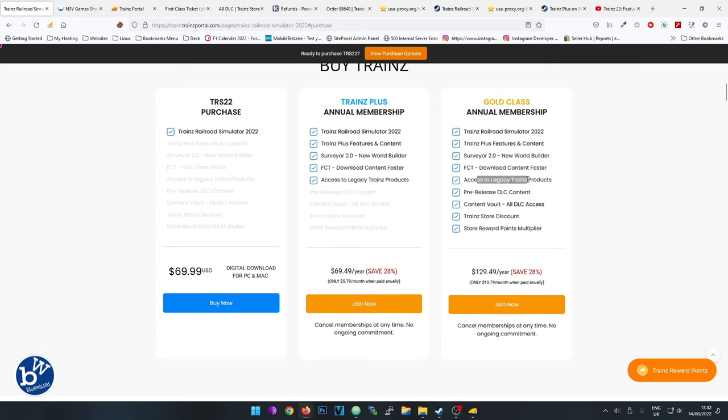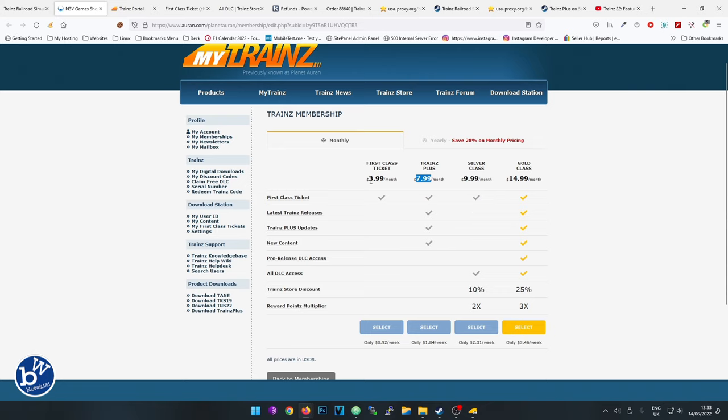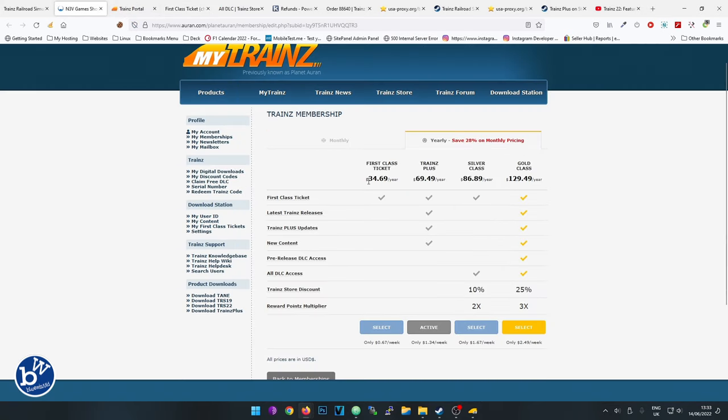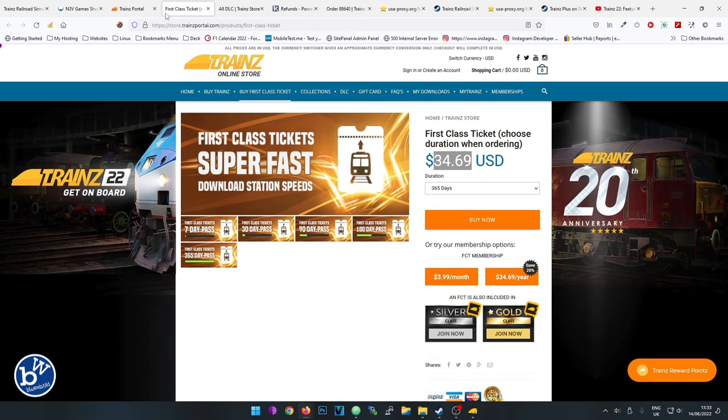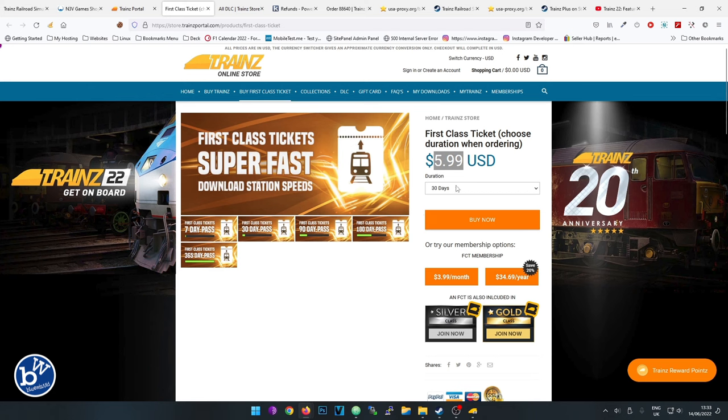If you subscribe you get Download Station access included, and you also get that on the Gold membership. If you purchase the game and want Download Station access separately, there are two options. You can subscribe for $3.99 a month which includes a First Class Ticket, or you can go to the store and buy a First Class Ticket 365 days outright. The yearly price there is $34.69, while the monthly standalone option is $5.99 compared to the $3.99 subscription rate.